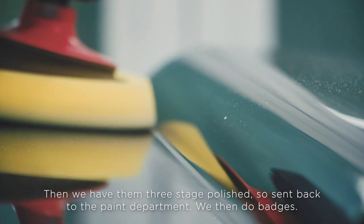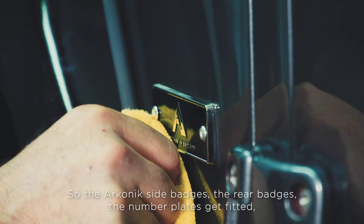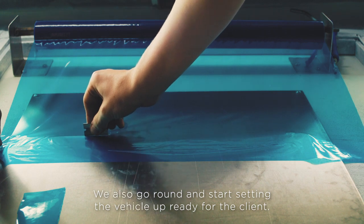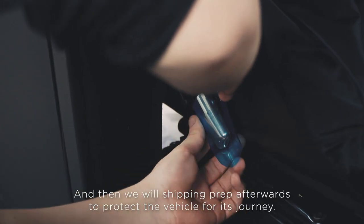We then have a three-stage polish, so it's sent back to the paint department. We then do badges — the iconic side badges, the rear badges, and number plates get fitted. We also go around and start setting the vehicle up ready for the client, and then we ship and prep afterwards to protect the vehicle for its journey.